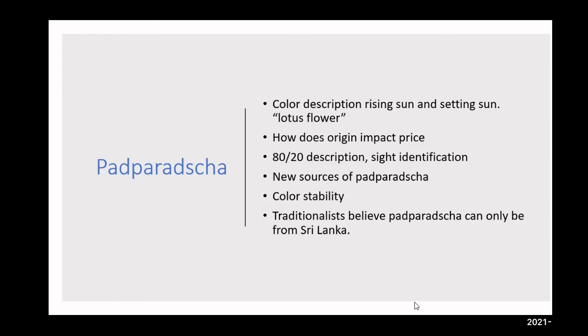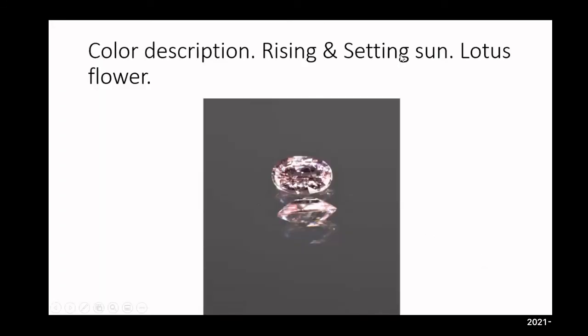The last section I'll speak on is padparaja — color description. Trade terms include rising sun, setting sun, lotus flower. How does origin impact price? We're using that 80/20 description for site identification especially in source countries. New sources of padparaja are emerging. Traditionalists believe padparaja can only be from Sri Lanka and are willing to pay a premium for that.